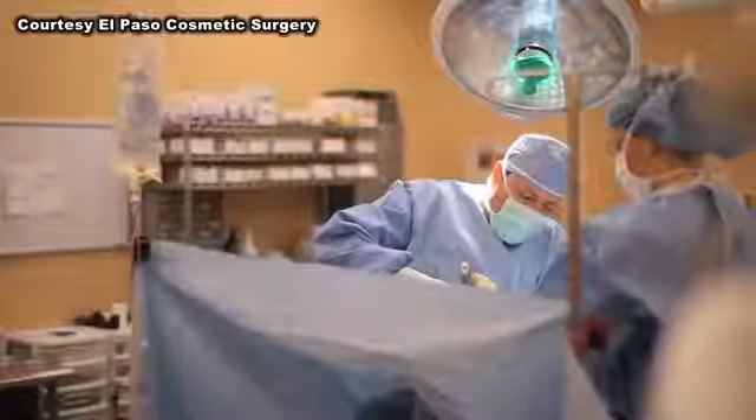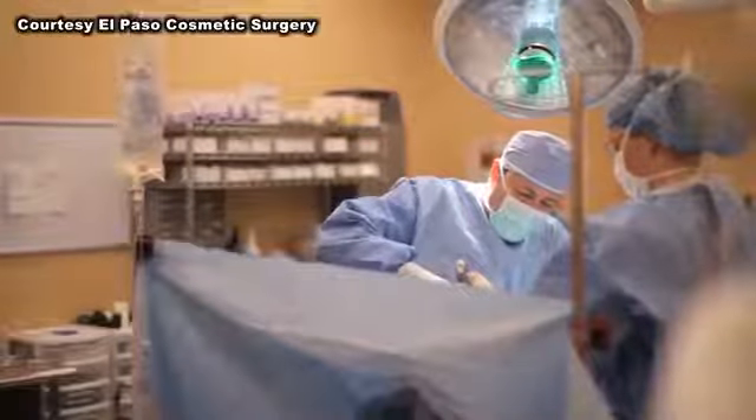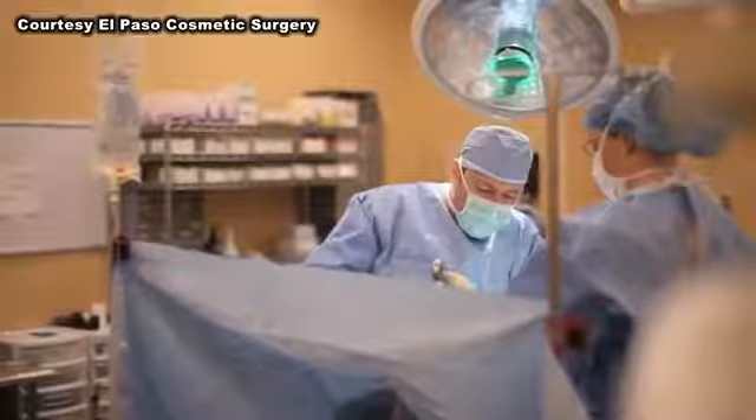First, they liposuction the waistline and shape it. If extending the tummy tuck, they start removing the skin from that position. Then the patient is turned on their back, the abdomen and pubic area are liposuctioned, and then the incision is placed.